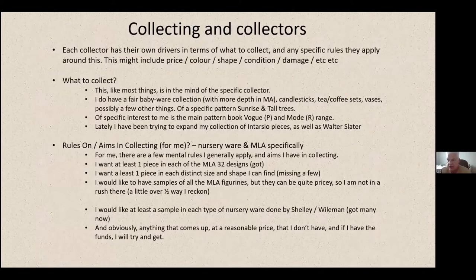Each collector has their own drivers in terms of what to collect and specific rules they apply around price, colour, shape, condition, and damage. For instance, this week I picked up a cup with a hairline I didn't know about at the time, but I'll keep it at a slightly reduced price because it's got a rarer rim colour. For me, the collection has big depth in MLA and baby ware, with a few candlesticks, tea and coffee sets, and vases on specific patterns. I have a lot of Sunrise and Tall Trees, Queen Anne, and of course specific interest in the Regent, Mode, and main pattern book.